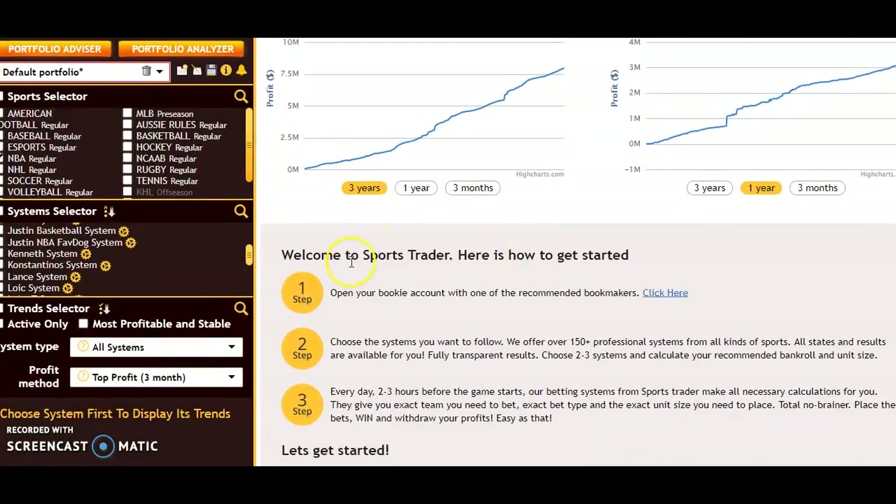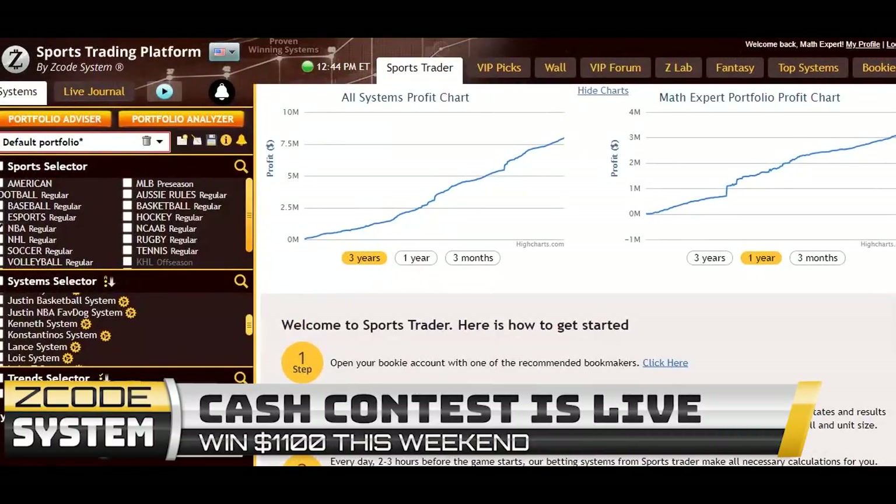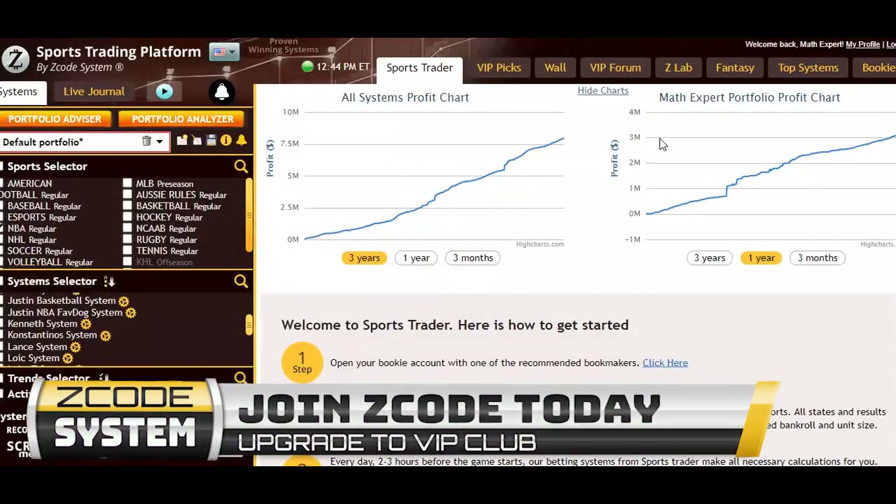If you haven't joined, you can open up an account right here in Sports Trader — it shows you're welcome and walks you through how to get started in three steps. It's really not very difficult. You can read through it, join, and earn more money with these systems. I hope you have a great week. Happy picking! If you haven't joined already, please join — you will have a lot of fun, you will win big, and you will win consistently with the Z-Code Sports System. Have a great week and we'll talk to you later.